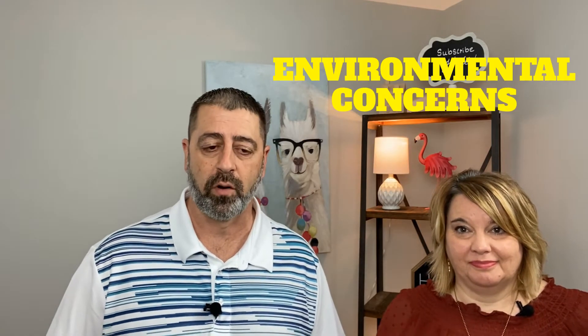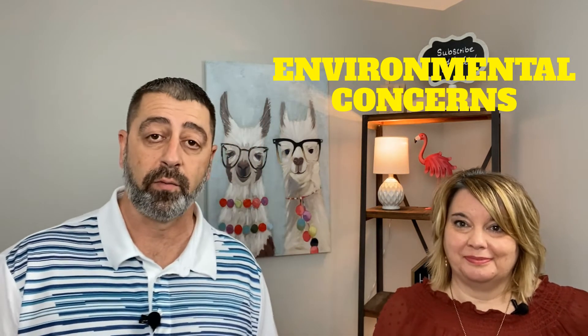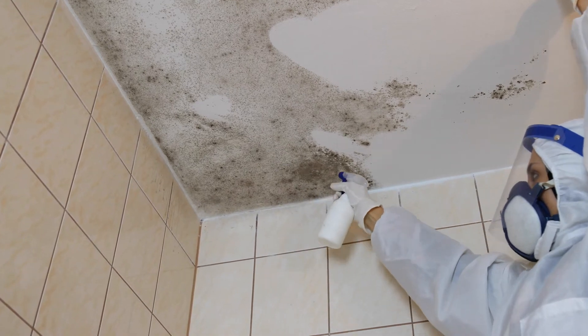Number seven is environmental concerns. Here in South Carolina, especially in Charleston and the low country, we deal a lot with mold — a lot of humidity and crawl spaces. They have to address environmental concerns, which includes mold and radon. Up north they deal more with radon.